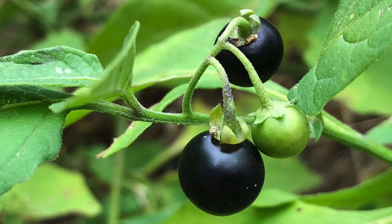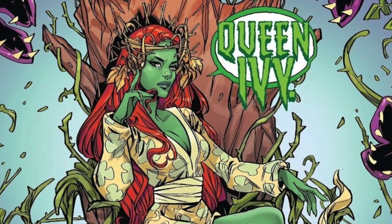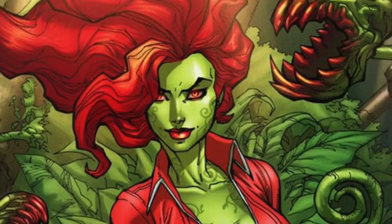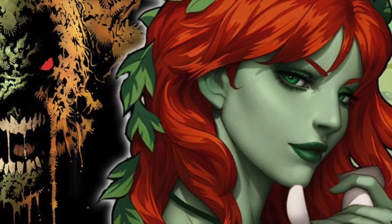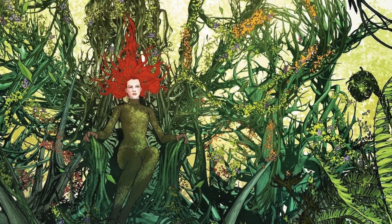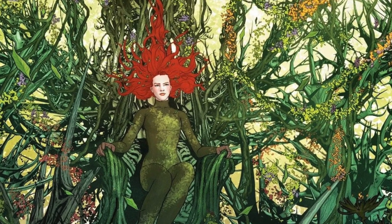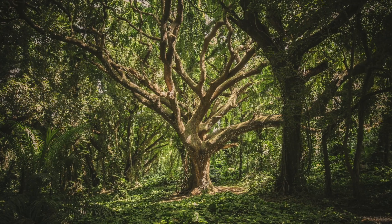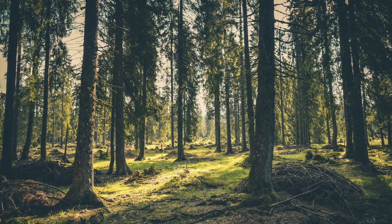One of Poison Ivy's greatest abilities is her connection with the green, which essentially is a life force that connects all plant life together. The DC Comics character Swamp Thing is connected with the green as well. Through her connection, she could feel when plants were being harmed, and it allowed her to control and manipulate plants to do her bidding. Obviously, the green isn't real, but there is evidence that plants across an ecosystem may have a connection to each other.